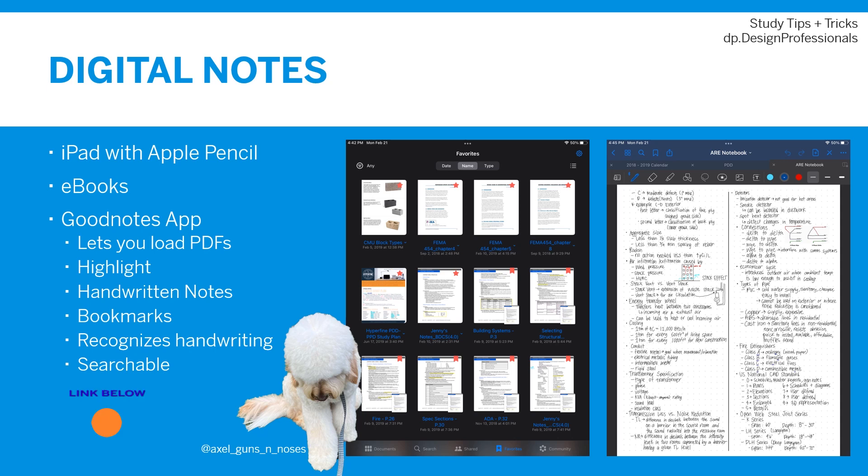The real game changer is the Good Notes app, linked down below. This app lets you load PDF documents, highlight, make handwritten notes, and bookmark pages. The great thing is that everything is searchable, including your handwriting. So if I was looking for Radon, for example, I could search for it and Good Notes would show me all the documents and notes that mention Radon, including my handwritten notes. This was particularly helpful when studying across multiple study resources and needed to find a specific topic, like in the PPD and PDD exams.